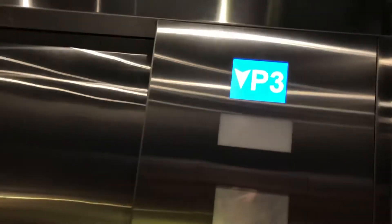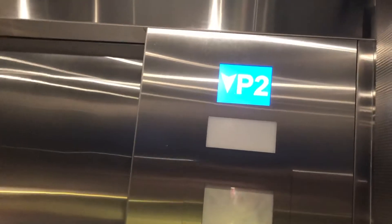Is this a service elevator or a public elevator? Public elevator. Newly modded by Otis here.